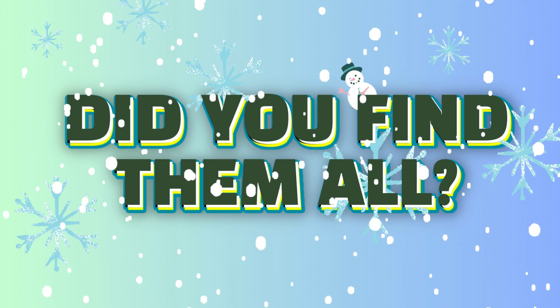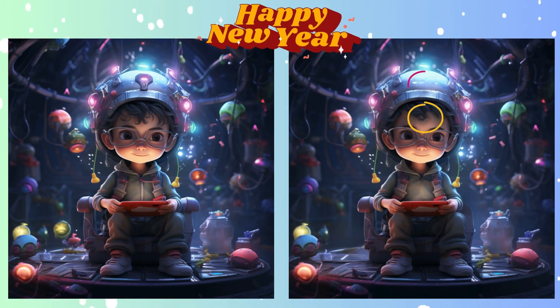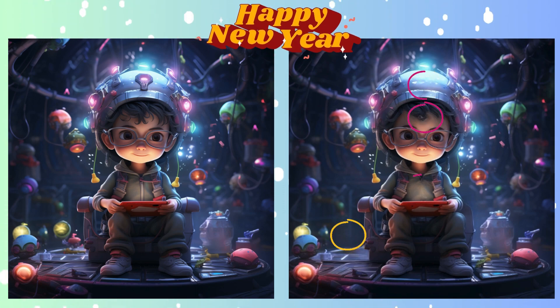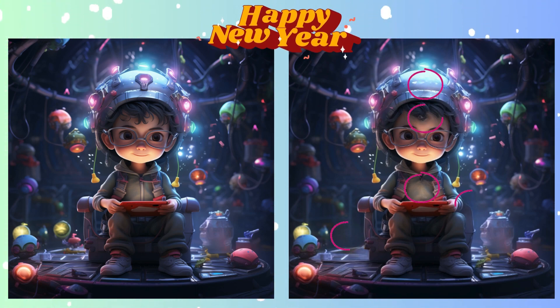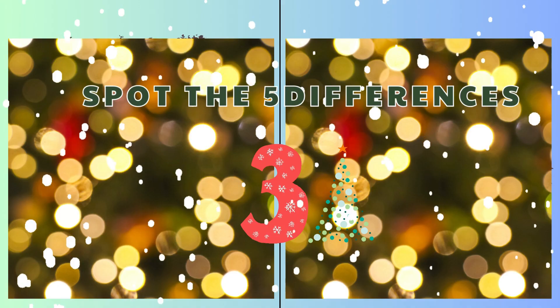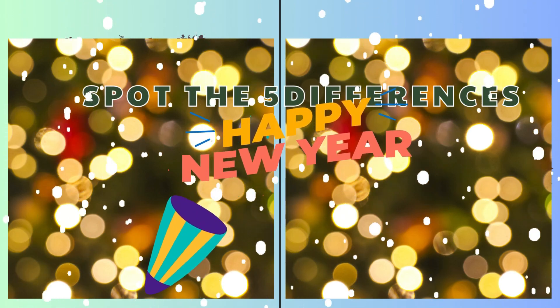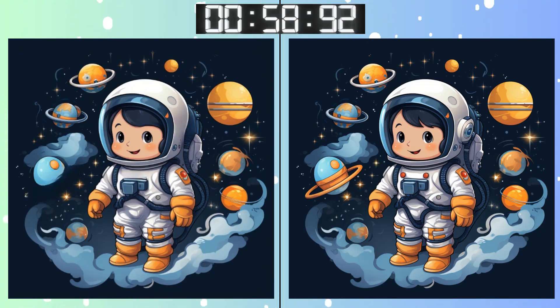Got your guess locked in? Let's unveil the correct spot! Brace yourself for the next puzzle! Three, two, one! Go, go, go! Remember that details matter. What's different here?